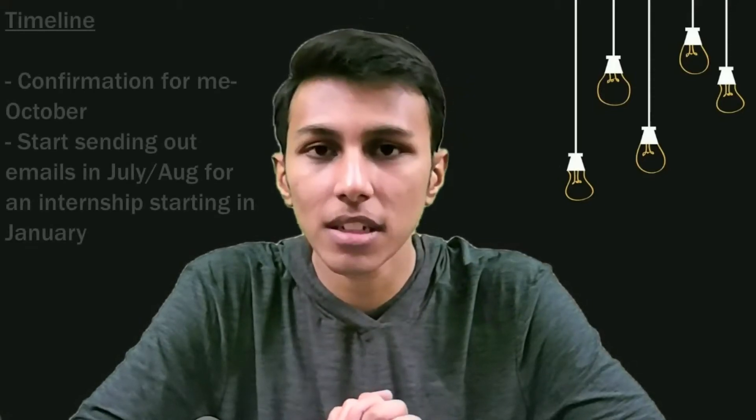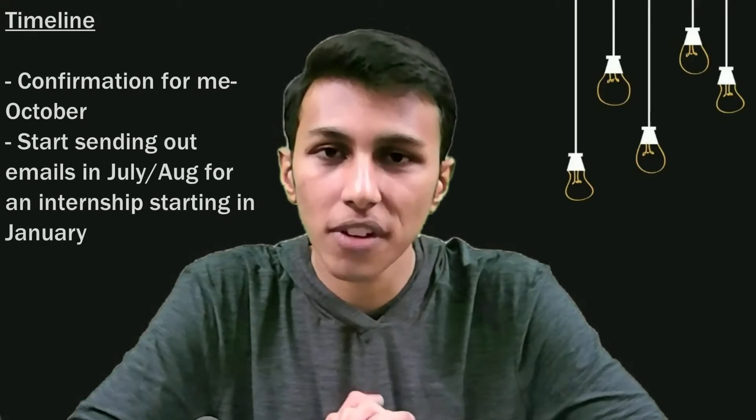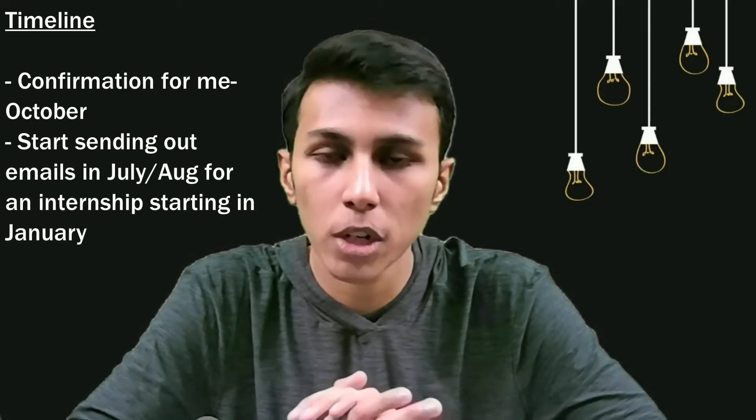As far as the timeline is concerned, all of this was confirmed sometime around October or November. Since then, a lot of things have been happening — an MIT ID was created for me, so I now have an MIT.edu email as well. There's also stuff for the visa. Right now I'm working remotely, but I'm hoping to go to the lab in person at some point. There's a long visa process about which I'll probably make another video.